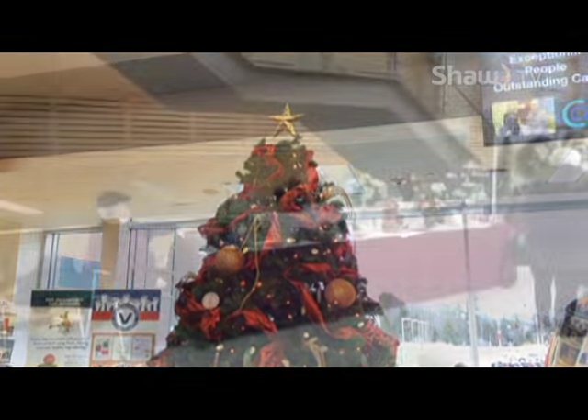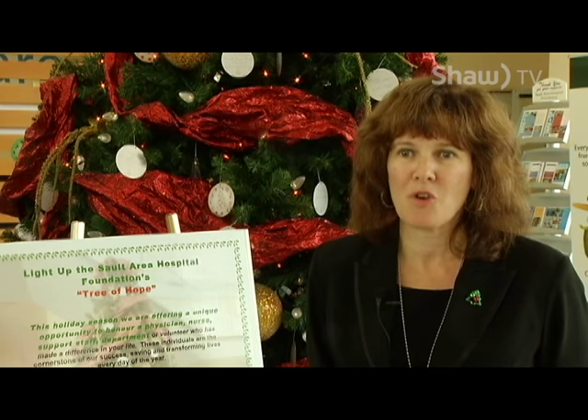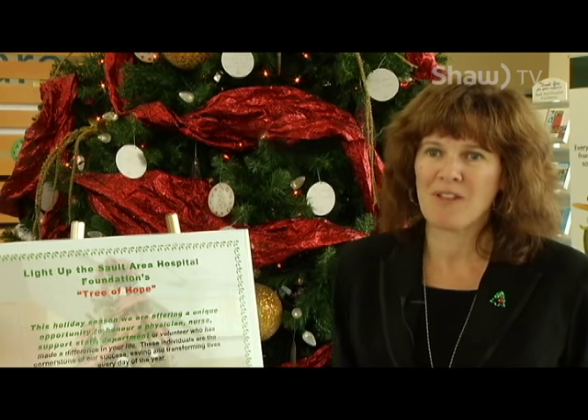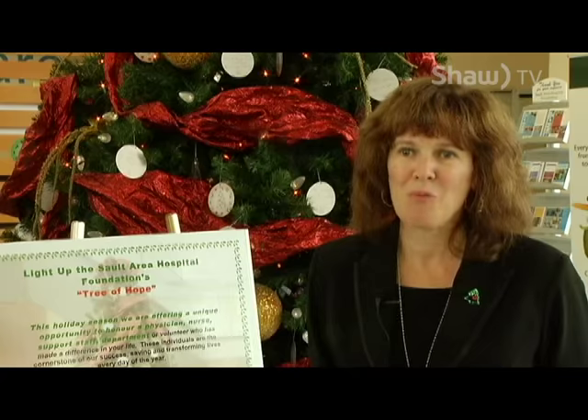What you see here today — the vendor days — is just one of the components that we use to assist the Foundation in funding that $1.9 million CAT scanner. When you're thinking of making a donation, include the Hospital Foundation as one of your top three charities of choice. We know that people have a lot of charities they like to support, so just think of us on an annual basis.